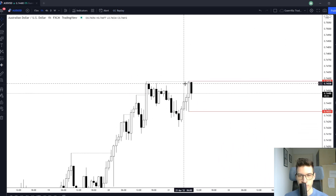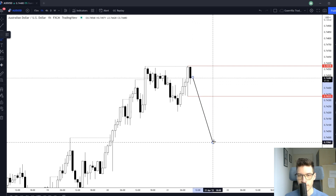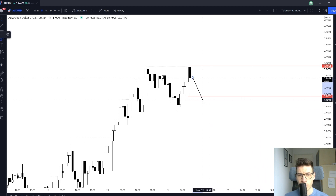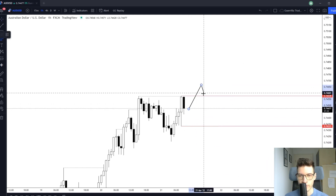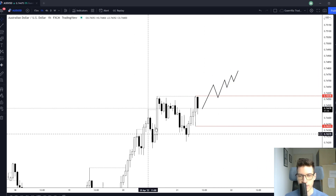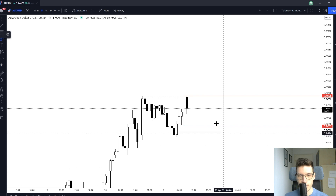We broke the high with a wick and retraced, and now we're forming an ascending structure. When I see an ascending structure I'm looking for a reversal — a large push down and a short trade — or if we start to descend, I'll look for a reversal to the upside. What I'd really like to see is more ascending, which would be a smaller ascending inside a larger ascending structure: that's a really high probability reversal setup.